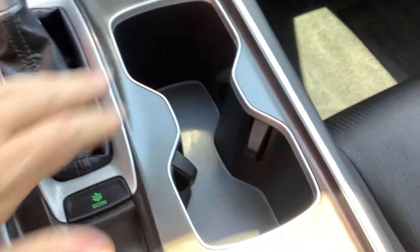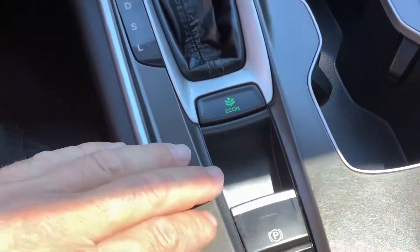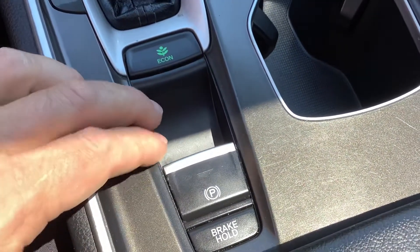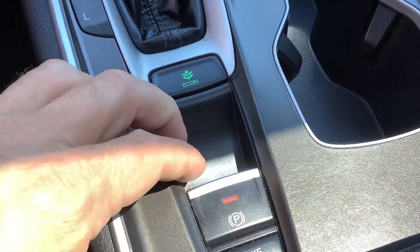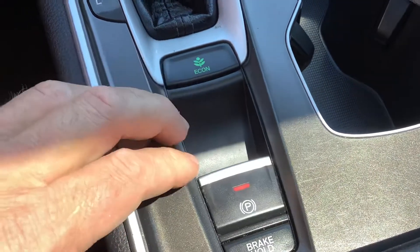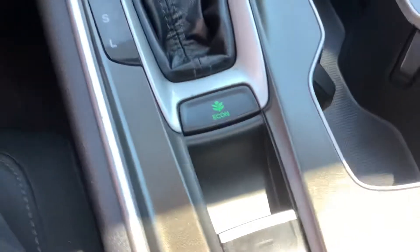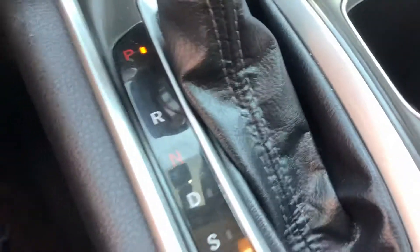There are two cup holders. This is your electronic emergency brake — you put your foot on the brake, push it to set it, then put your foot on the brake again and push it to release it. The Econ button is simply a different setting that can help you get better fuel economy.